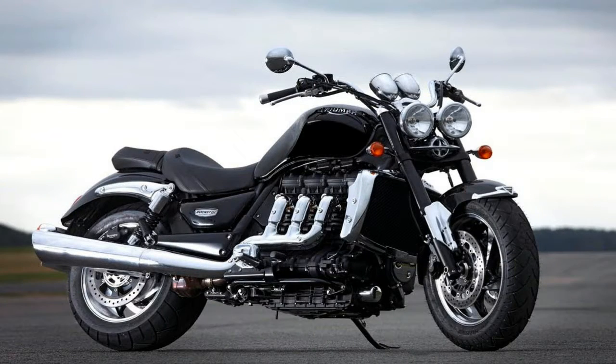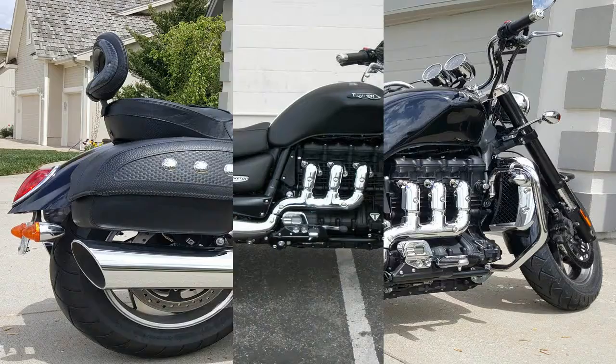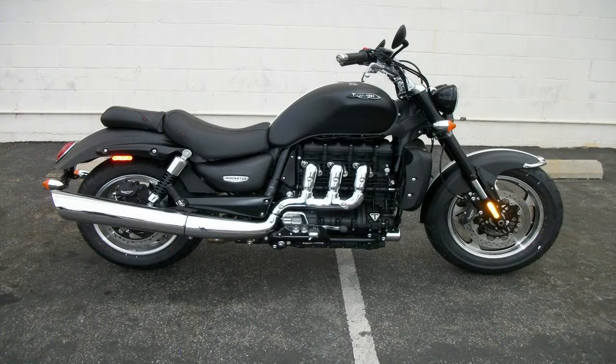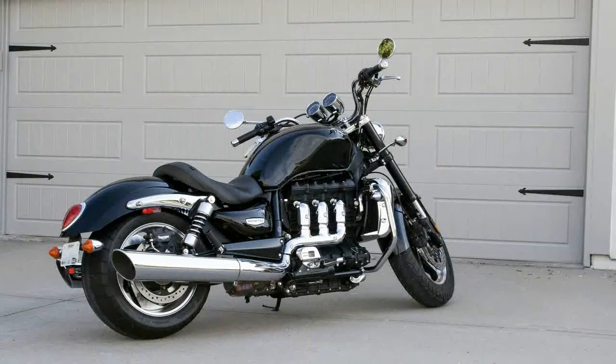It can be a tough thing to take on Harley Davidson on its home turf, but that's exactly what Triumph set out to do with the Rocket 3 Roadster. The U.S. power cruiser market is awash with big bar bikes from the likes of the Moto, Indian, and even remaining Victory stock, in the plethora of Harley Davidsons, so there is no shortage of competition for this Brit.